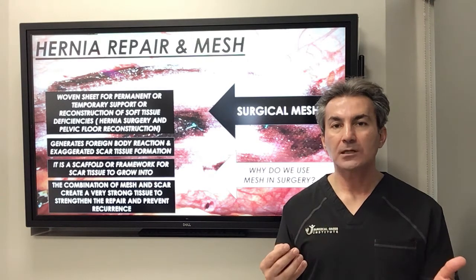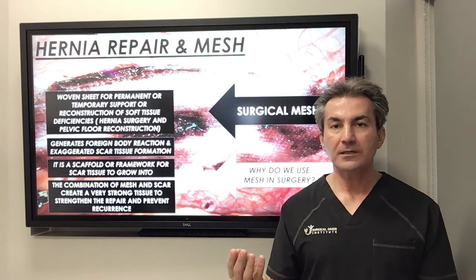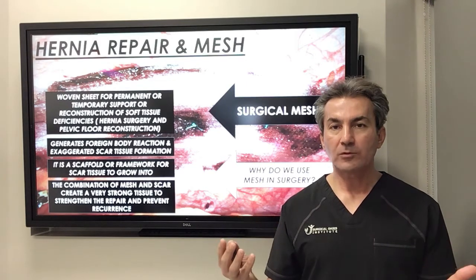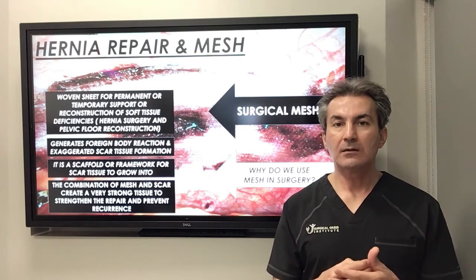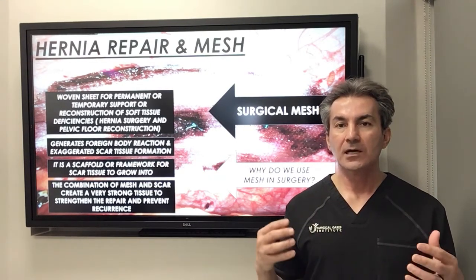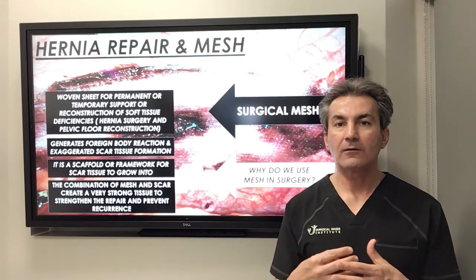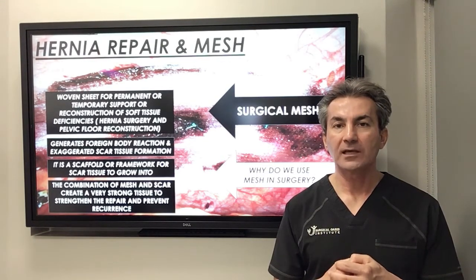The mesh is a foreign body and the majority of the time is permanent. We do have some meshes that are designed with absorbable materials, but those absorbable meshes don't create a permanent support for the abdominal wall. So the majority of times we use non-absorbable or permanent mesh, and they stay in your body as an implant and are incorporated into the abdominal wall or pelvic floor.